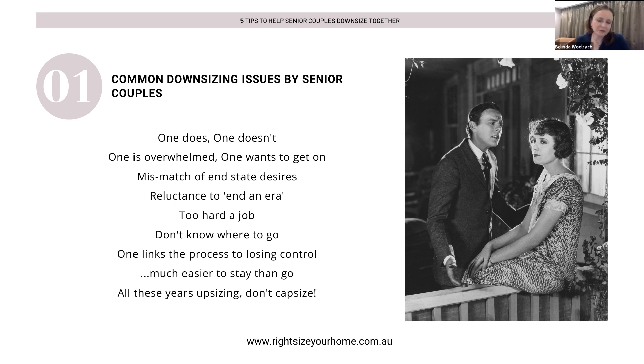One of the big common issues is: one does and one doesn't. Within the couple, one person is keen and one is not. I've even had circumstances where someone has completely ignored it, to the detriment of their relationship. Over the years in a relationship, you may have identified one as the doer and one as the idea generator. The other side is that person can dig their heels in and doesn't want to do anything.